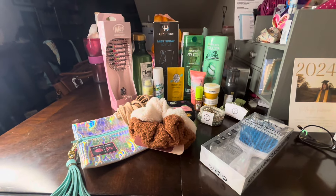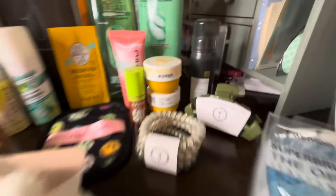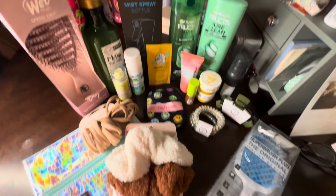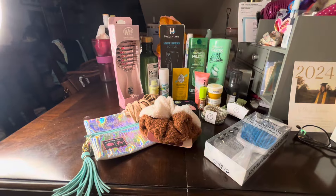Okay, here is our giveaway stuff — don't mind the stuff in the back. Here's a quick run-through and overview of everything. I really feel like this is a great giveaway and y'all will love everything that we have put together for you guys.